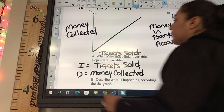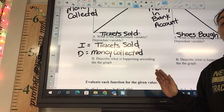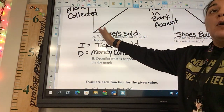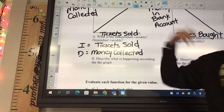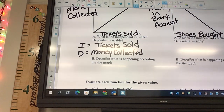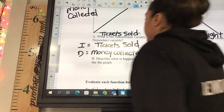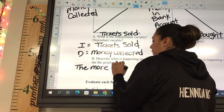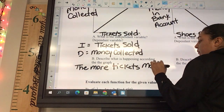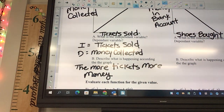What's happening in the graph? The first one is always going to be increasing. The more tickets we sell, what happens to the money? The more money made. So you look at it — is it going up or going down? The more tickets sold, the more money made.